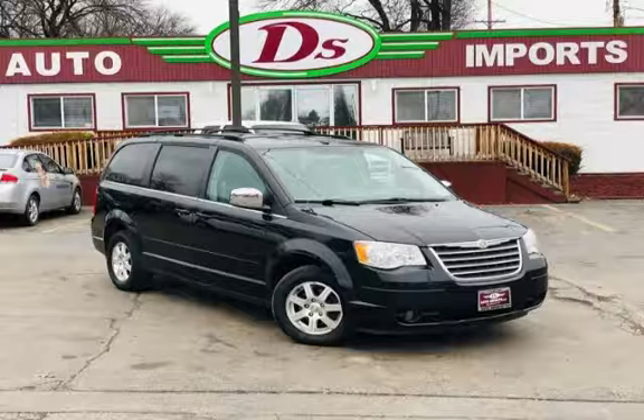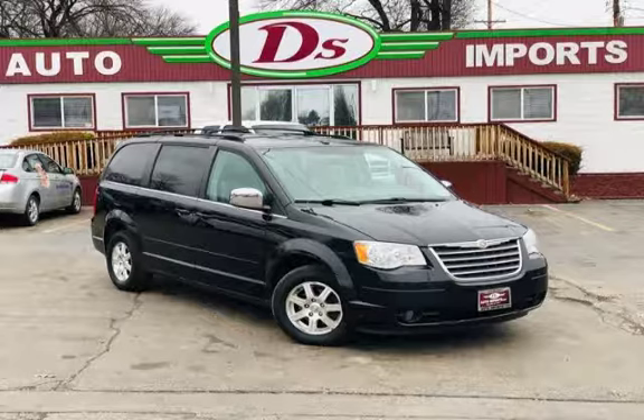Auto Imports strives for 100% customer satisfaction. All of D's quality vehicles are thoroughly inspected before they are offered with D's 90-day drive away limited warranty.